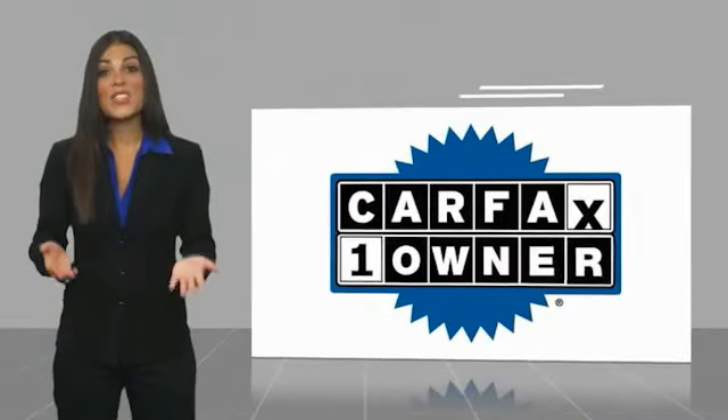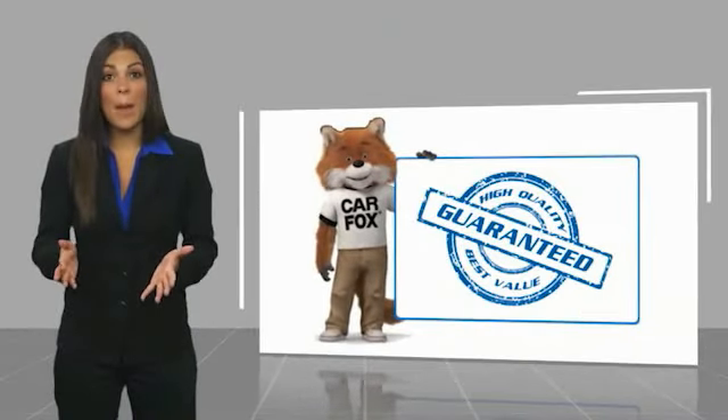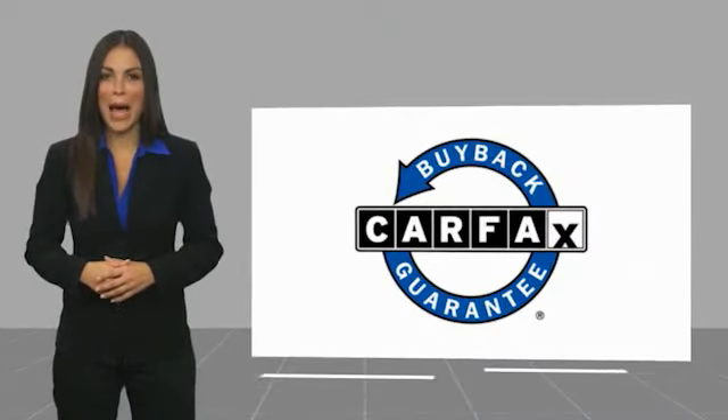This video is brought to you by the U.S. Department of Education. This is a one-owner vehicle with a Carfax Vehicle History Report. Be sure to find a complimentary copy of this report online or contact the dealership. This vehicle qualifies for the Carfax Buy Back Guarantee.